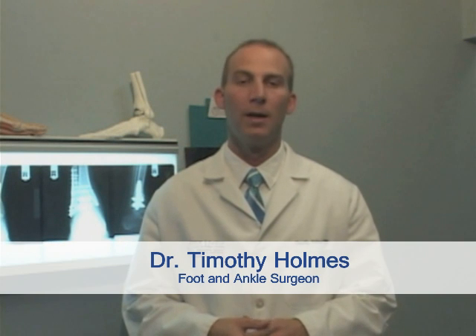Hi, I'm Dr. Timothy Holmes, one of the surgeons at Step Lively Foot and Ankle Centers. I'm going to discuss a little bit about the history of ankle joint implants and who would be an ideal candidate for ankle joint implant or total ankle replacement.